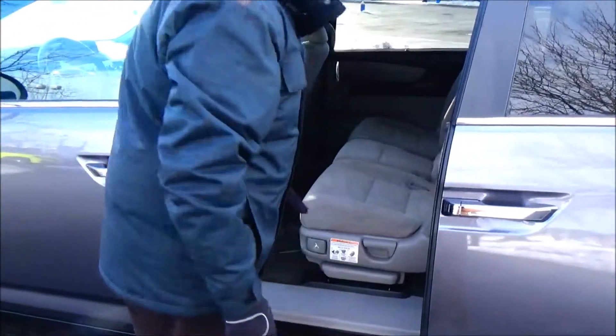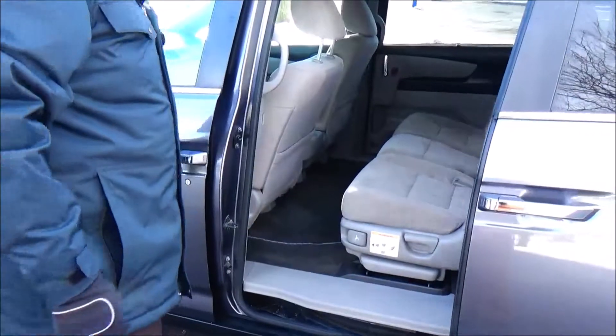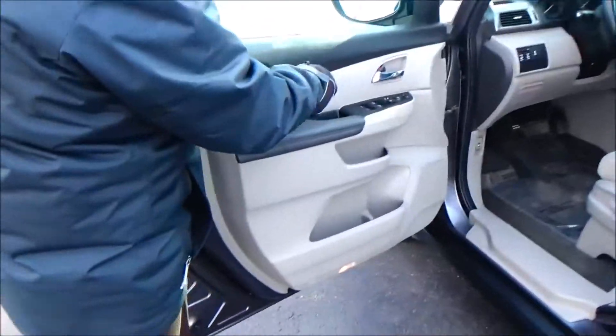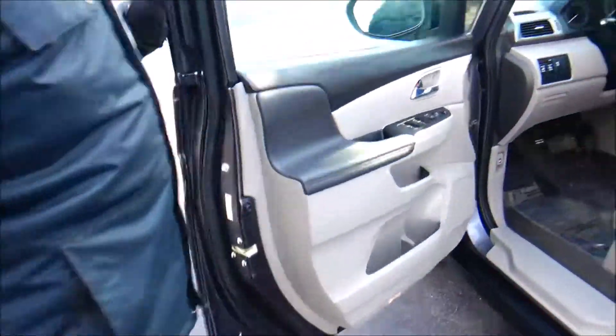Cupholders, child security door lock, 8-way power driver seat with adjustable lumbar, power windows, power locks, power mirrors, and storage in the door.